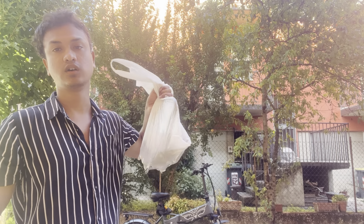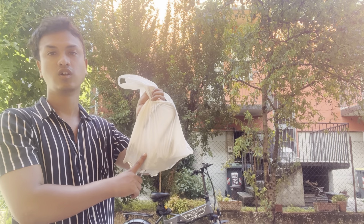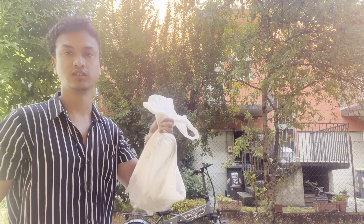This is a lock. This is a lock that has been involved in a lot of cases. Europe has had a lot of cycle theft cases.